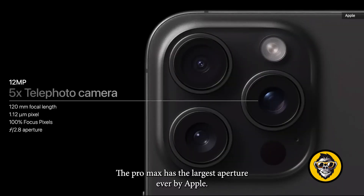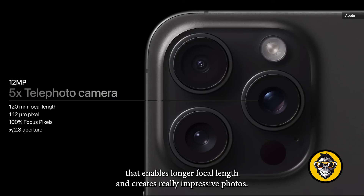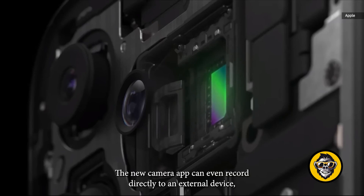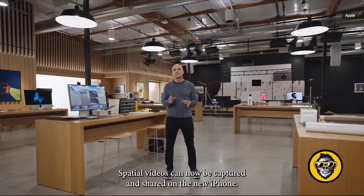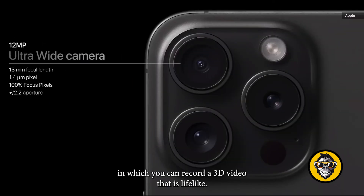The Pro Max has the largest aperture ever by Apple. It has a new camera with a tetraprism design, also known as a periscope camera, that enables longer focal length and creates really impressive photos. It has the best stabilization ever on iPhone with up to 10,000 micro adjustments per second. The new camera can even record directly to an external device, making it easier to use as a main camera by professionals. Spatial videos can now be captured and shared on the new iPhone — a feature introduced with the Vision Pro that records a lifelike 3D video, which you can relive on the Apple Vision Pro.